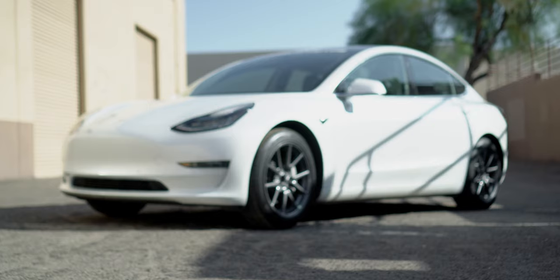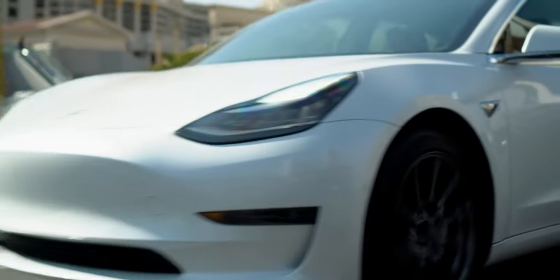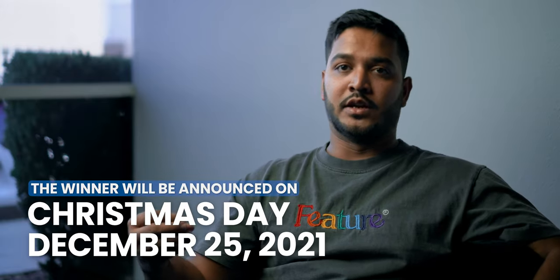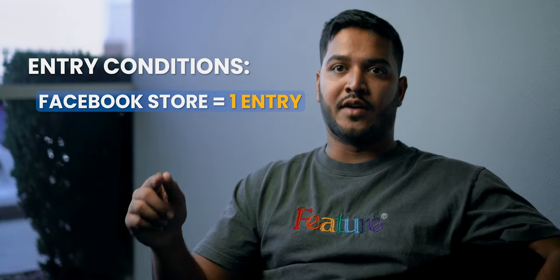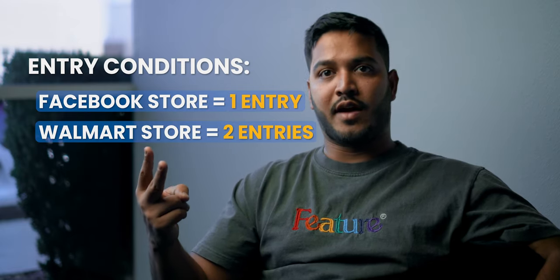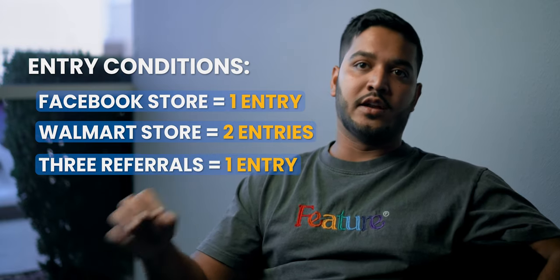We're also doing a Tesla Model 3 giveaway where we're going to be giving out our $50,000 fully loaded Tesla Model 3 with autopilot. I'm going to choose the winner on Christmas day. If you have a Facebook store, you get one entry to the raffle. If you have a Walmart store, you get two entries. And if you refer us three clients, you get one entry to the raffle.